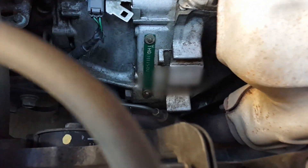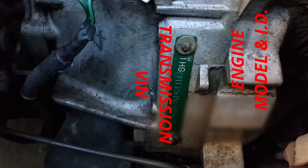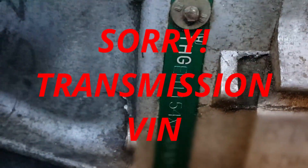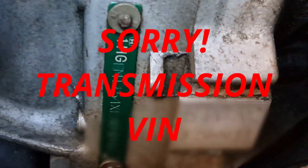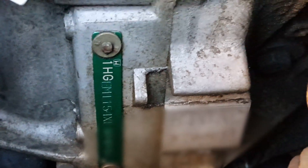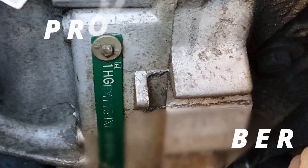The other VIN you're looking for is right there on the engine block, and it should match all the other VINs.